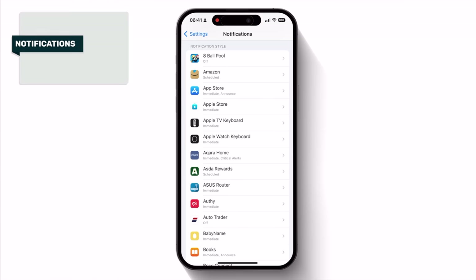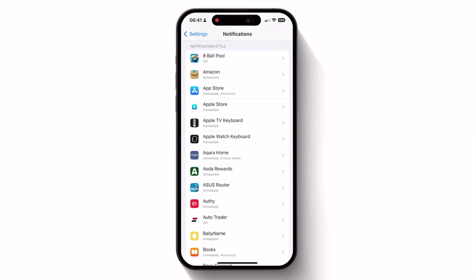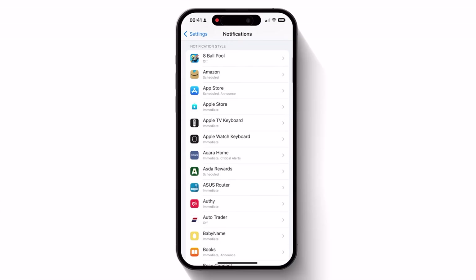Also, I would recommend working down the list of apps and toggling notifications off where you can — you're not going to need notifications for all of the apps in here. App Store, for example — at the very least you could add this to your scheduled summary, but as you scroll down the list you'll see some where it makes way more sense to simply disable notifications altogether.